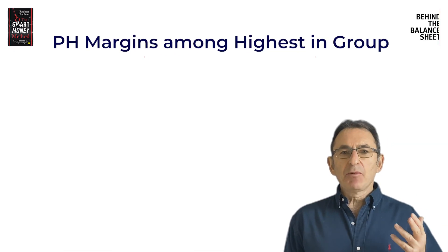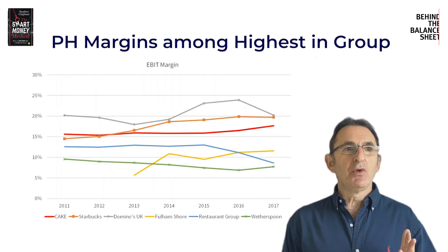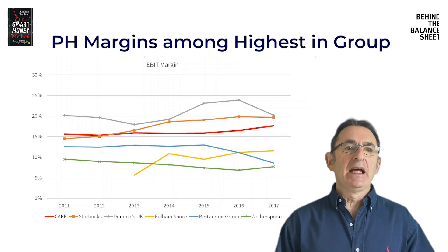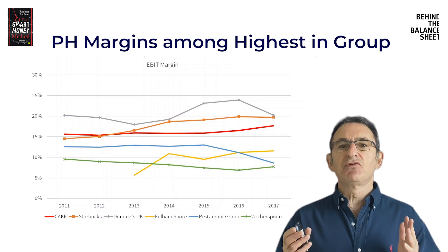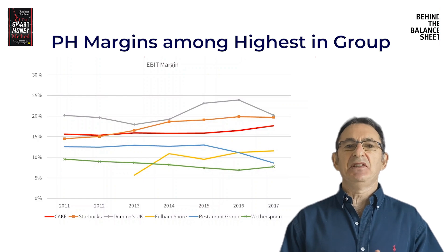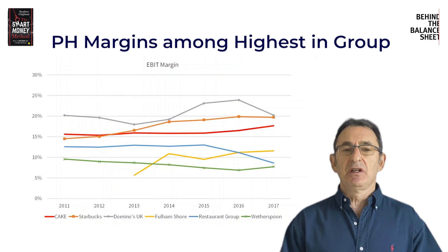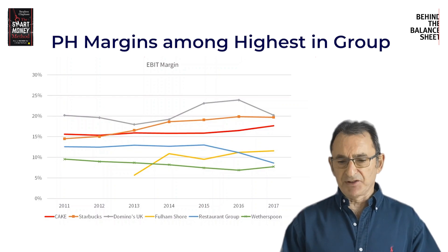The example I'm going to use is Patisserie Valerie, and the reason I'm doing that is Patisserie Valerie was a big fraud in the UK. I think it was relatively easy to spot, and the simplest and easiest way to spot it would have been using this margin comparison.